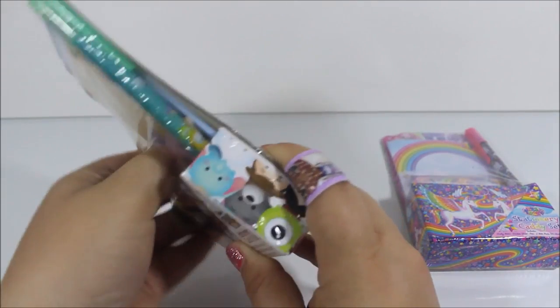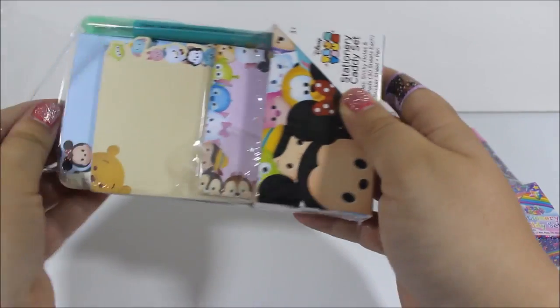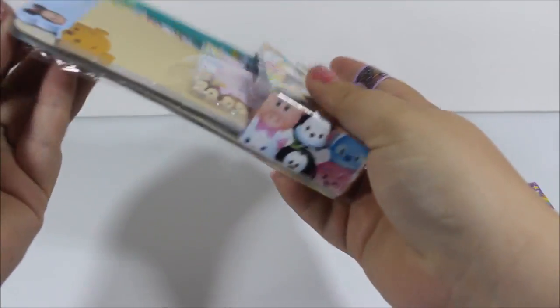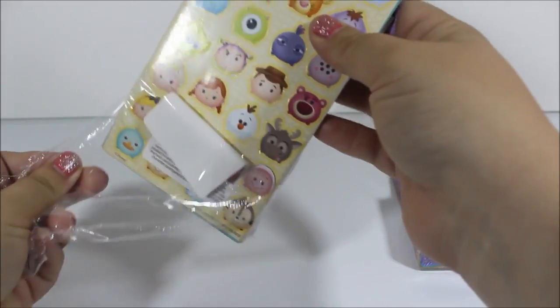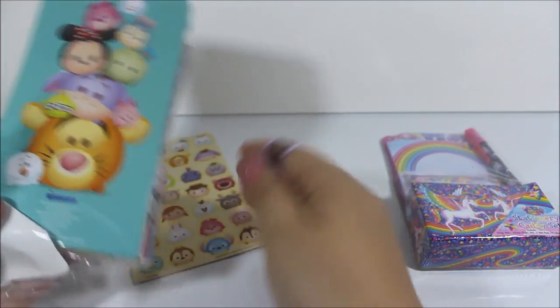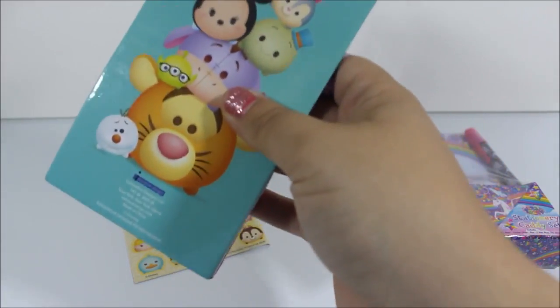Hopefully it'll be easy — I forgot to grab my scissors. I don't want to ruin the little caddy either, because it's cute. Okay, so there's the stickers — oh my goodness, they're adorable. So cute. I love that. And then this is the back of the caddy, which is also adorable.